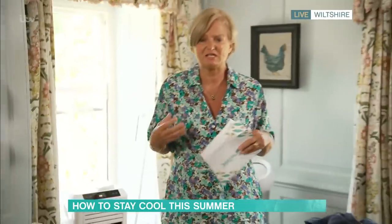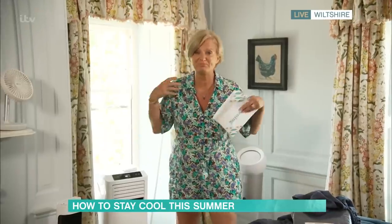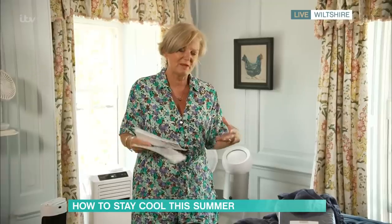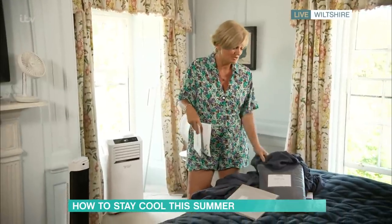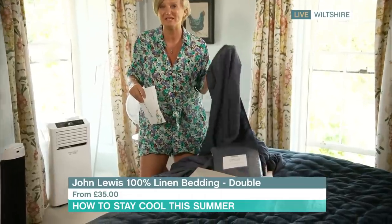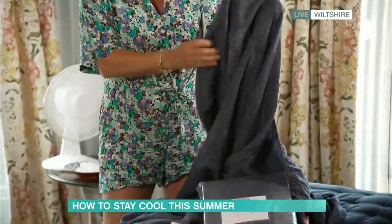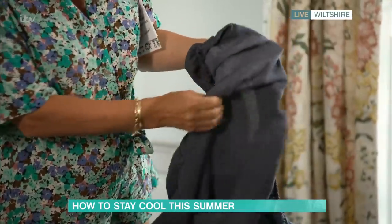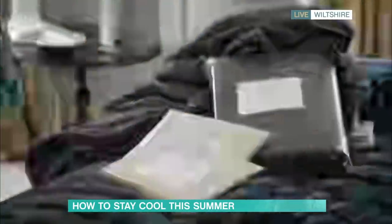If you're standing in man-made fibres, it doesn't matter how many cooling gadgets you've got — you're going to build up a sweat, says she in pure polyester this morning. So think about wearing cotton or linen, and then think about your bedding, because bed is where we get the hottest. This is a range from John Lewis — cotton is great but linen is even better. This is 100% linen; the pillowcases start at about £15 and the fitted sheet is about £35. You can see by looking through it how breathable it is — it will wick away moisture from your skin.